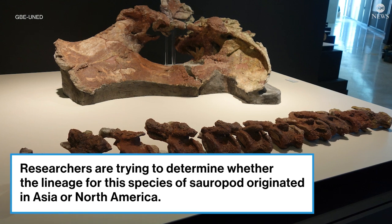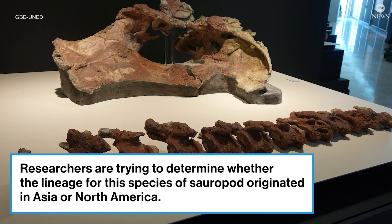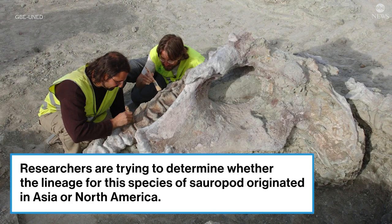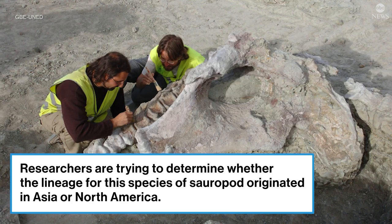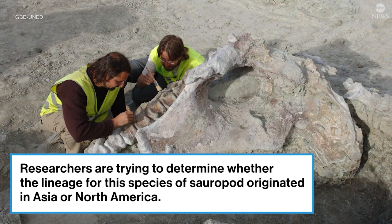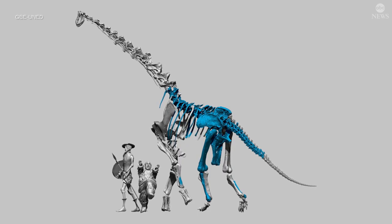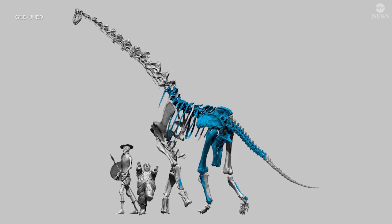Extracting several skeletons of dinosaurs, sauropods were the most abundant kind of dinosaurs. The age of this fossil site is around 70 million years old. We have at least, at this moment, two species in Loeco, but we still have a lot of new skeletons that need to be studied, and we think that possibly we have more species.